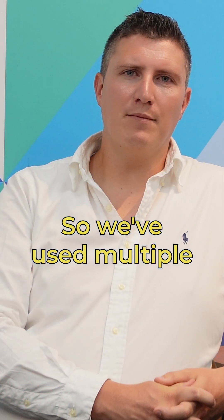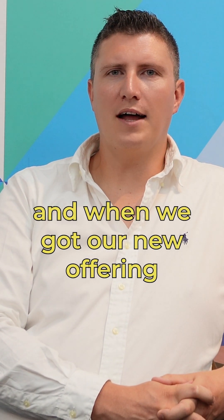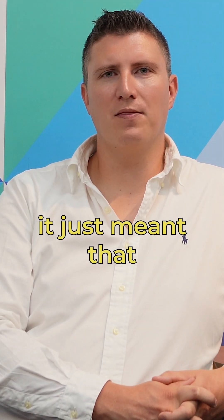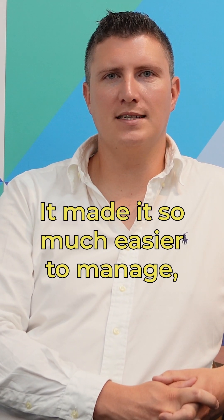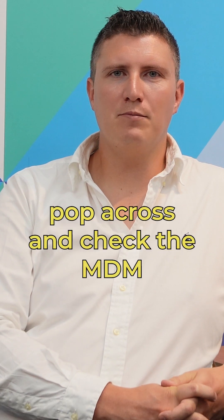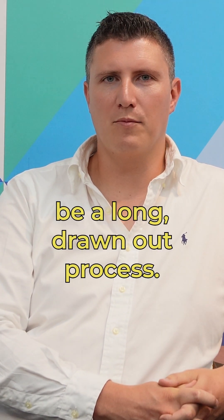We've used multiple MDM solutions in the past, and when we got our new offering with Faronix Cloud a few years ago, it just meant that everything was in the same place. It made it so much easier to manage, and you could easily pop across and check the MDM without it having to be a long, drawn-out process.